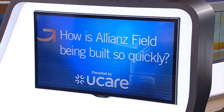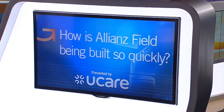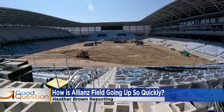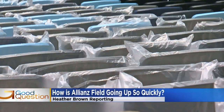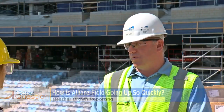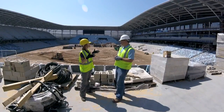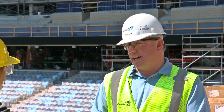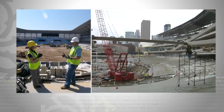So how is Alliance Field being built so quickly? We sent Minnesota United fan Heather Brown to take a look inside. The supporter section is coming along, as are the windows to the suites, and eventually these blue and gray chairs will look like a loon. In total, 20 months — is that typical for a stadium of this size? It's fairly typical for a soccer stadium. Greg Huber also worked on Target Field.